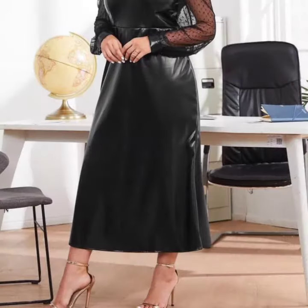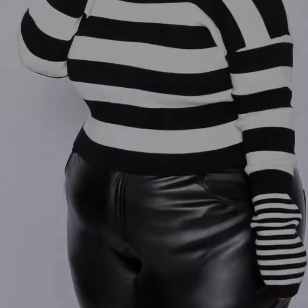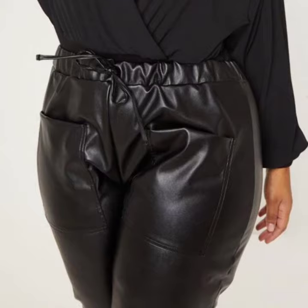Those ladies who love to wear such types of dress designs — this is very beautiful and trendy. I suggest you must watch my video till the end for more designs and more ideas.